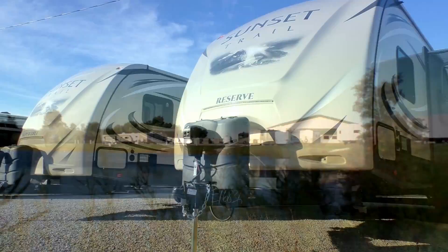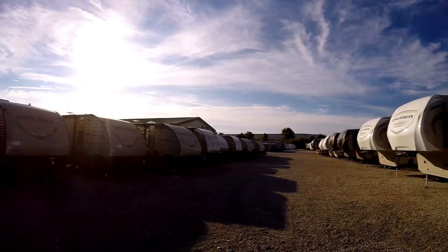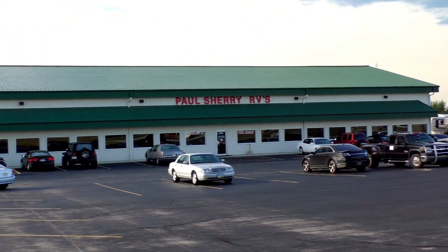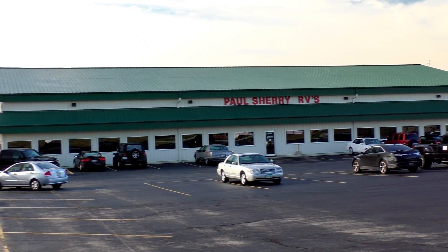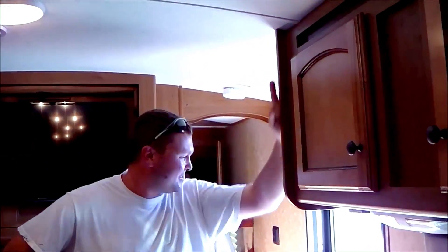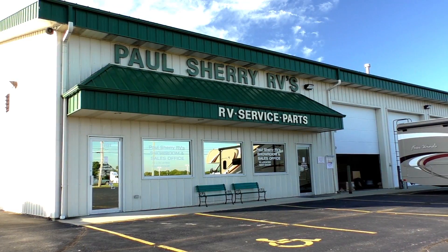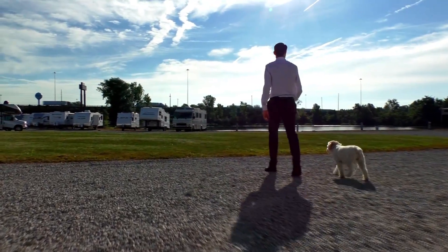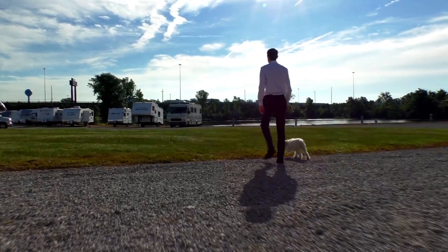Shopping for an RV can be very difficult. There are so many makes and models to choose from, and how do you ever know if you're going to get a good deal on what you're buying? My name is Mike Sherry and I'm with Paul Sherry RVs. Our goal is to make your RV buying experience as fun and painless as possible and, of course, provide you with the best deal in the market. But don't take my word for it — go online and read all of our reviews from happy customers. Feel free to call, email, or chat with us with any questions you might have.